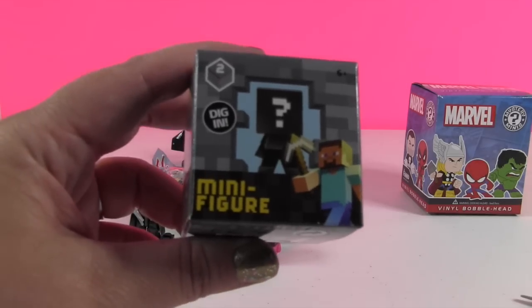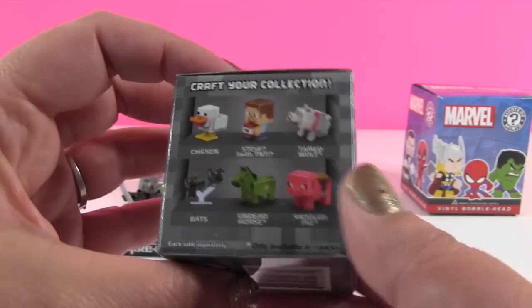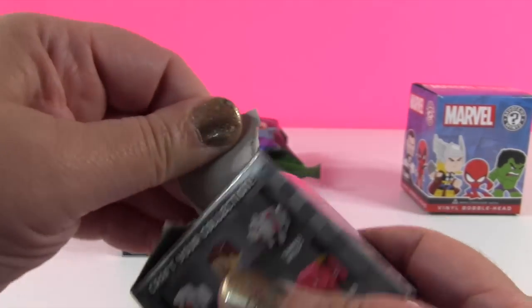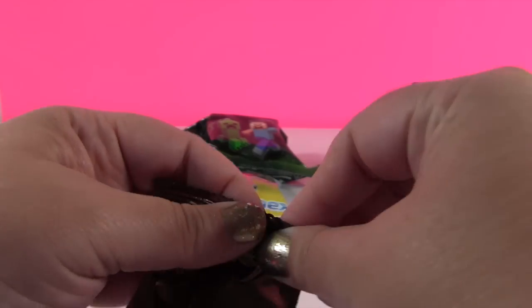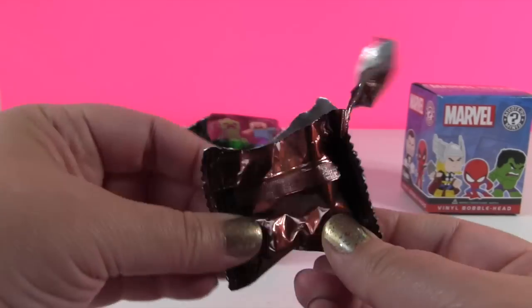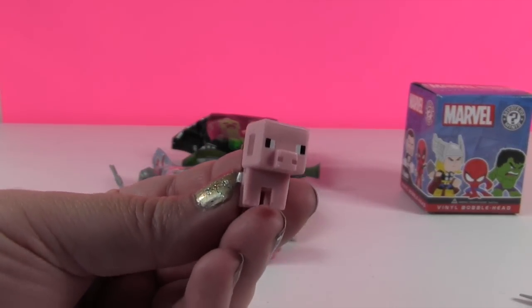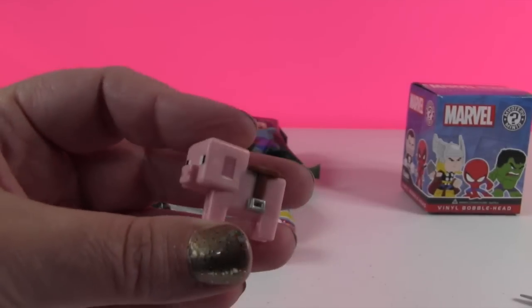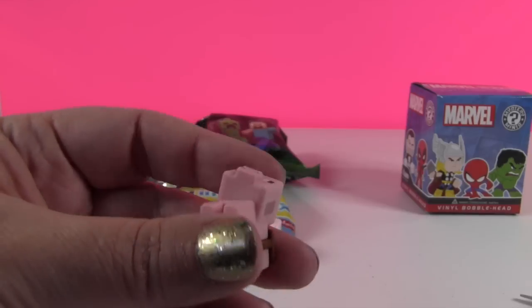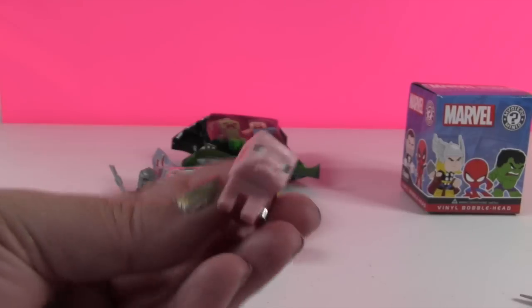Paul opens the Minecraft stone series two figure. He mentions loving the duck from that series. They reveal the saddled pig, which is cute but noticeably lighter pink in person than the bright neon pink shown on the box. He's wearing a little saddle, just as his name suggests.